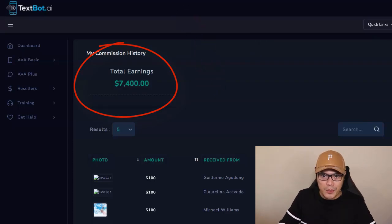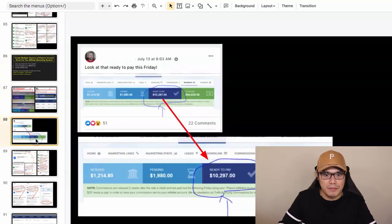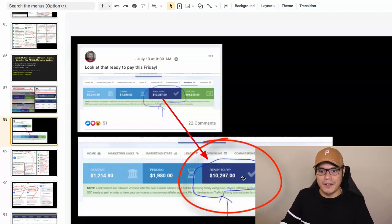Now you're probably sitting there wondering — is it working for other students as well? So let me go ahead and show you some of the results of other members. We can see this member here — on July 13 he posted this inside the Facebook group. He said, 'Look at that, ready to pay this Friday.' And he's about to be paid $10,297 in one week.